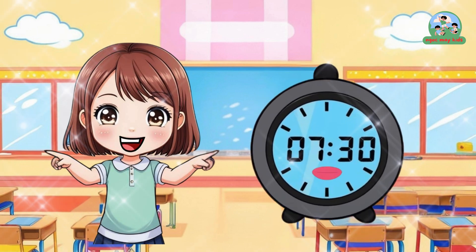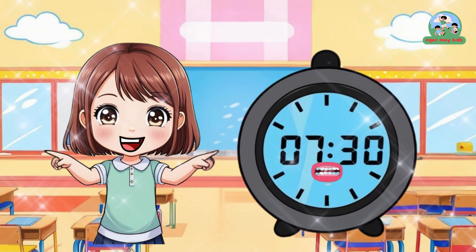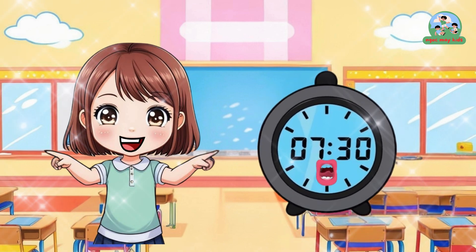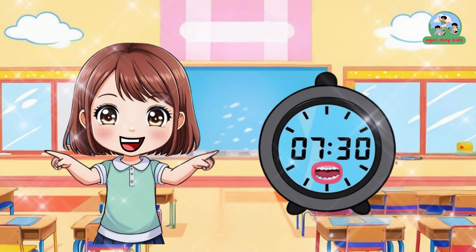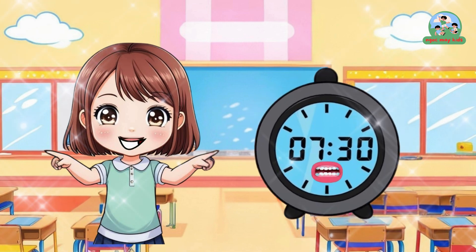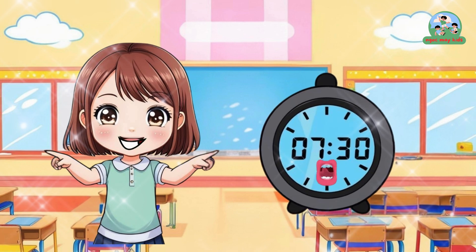I'm simple. You just look and read the numbers. If you see 7:30, that means 7:30. Yes, great job!